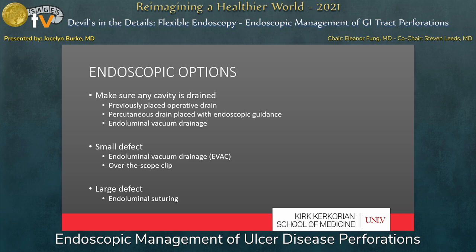A lot of endoscopic options for perforated ulcer treatment come into play when an initial operative repair fails. Many surgeons are still pretty uncomfortable with the idea of endoscopic therapy as the primary treatment for perforated ulcer disease. With endoscopic approaches, the first tenet is to make sure any intraperitoneal cavity is drained — this could be a previously placed operative drain, a percutaneously placed drain, or endoluminal vacuum drainage. For small defects, you can use endoluminal vacuum drainage or over-the-scope clips, and for larger defects, endoluminal suturing works well to close the edges.